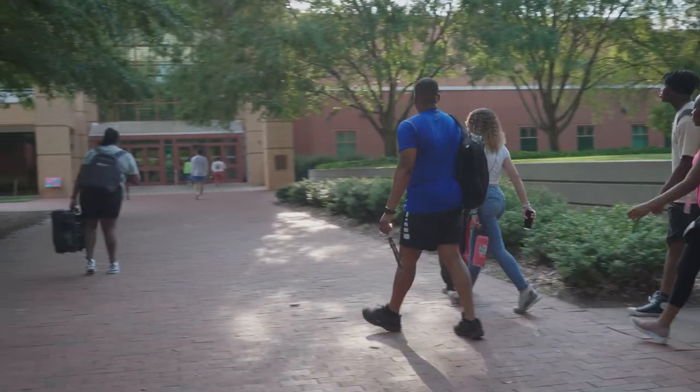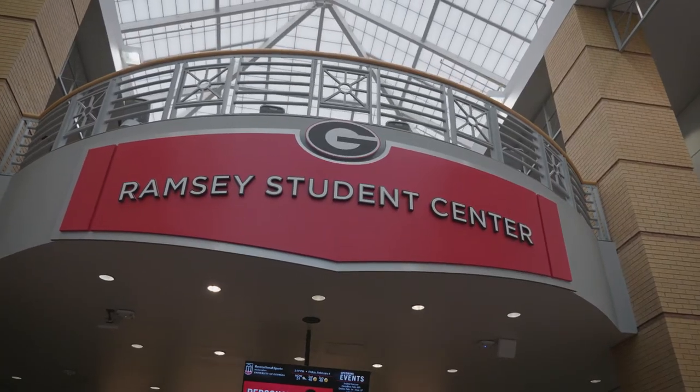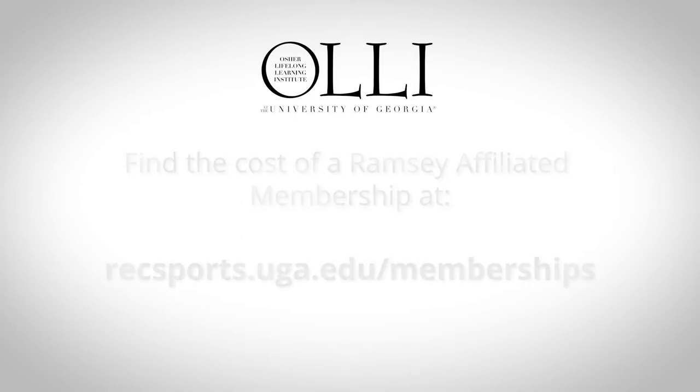Ramsey Center memberships give you access to a wide range of physical activities, from rock wall climbing to swimming to physical fitness classes. The current cost for a UGA-affiliated membership can be found at recsports.uga.edu/memberships.